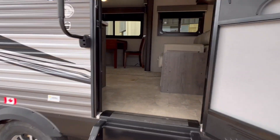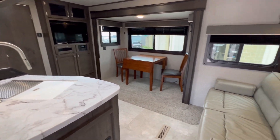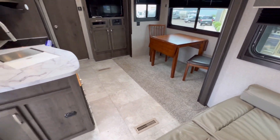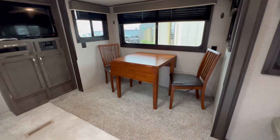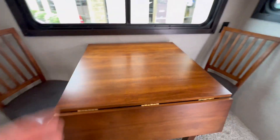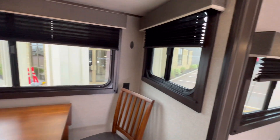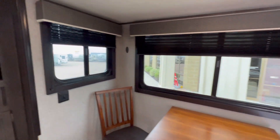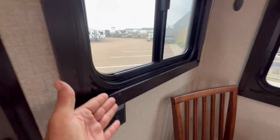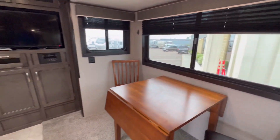Walking into the Jayco J-Flight. Look how roomy this is! Two chairs and a table — this table does extend on both sides, and you can move it. Look at all the windows — beautiful window valances here. Jayco has the window itself encased in wood. Very nice touch.